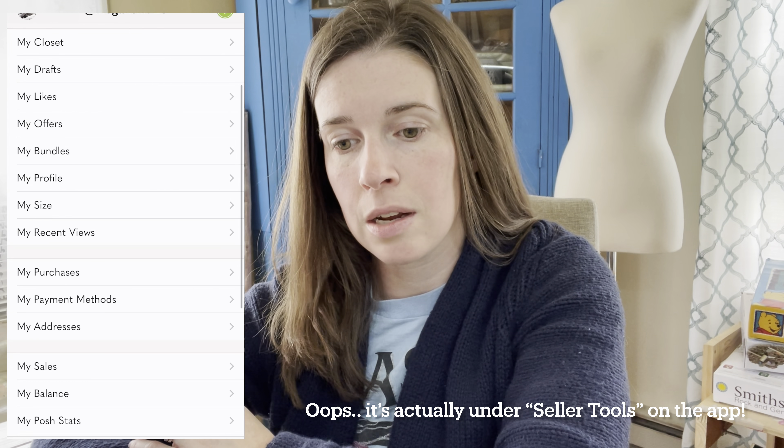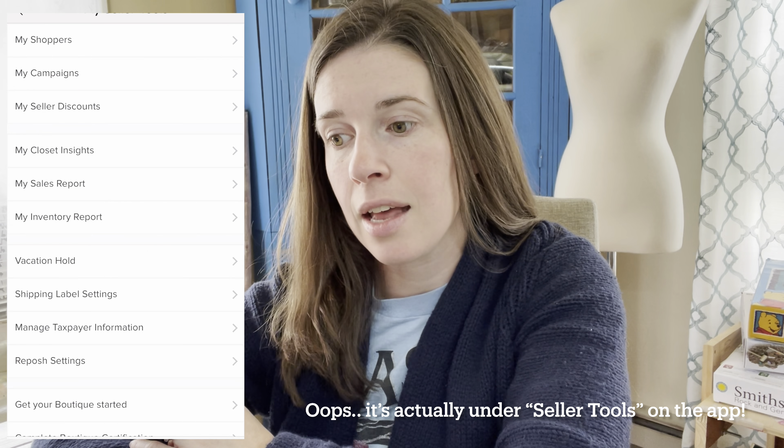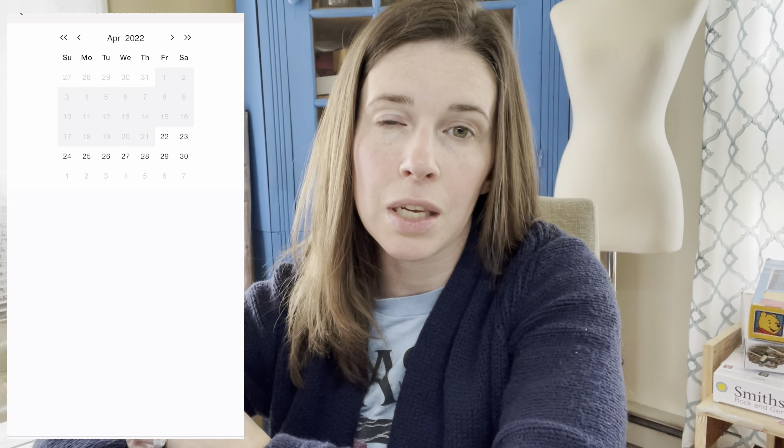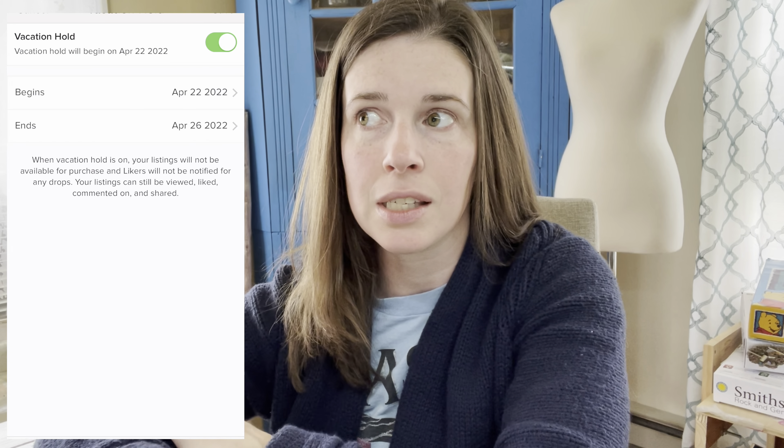For Poshmark vacation hold, you go into account settings from your laptop or phone, scroll down to vacation hold, and just turn it on or off and save. You can set the date it ends, which makes it pretty easy. I had originally set it for about two days before I got home, but then manually turned it off a few days earlier than that.